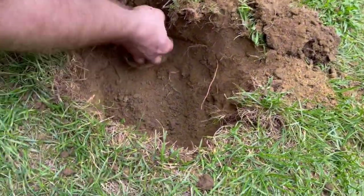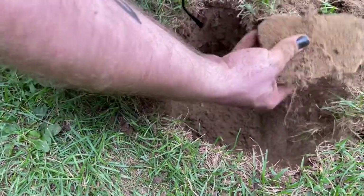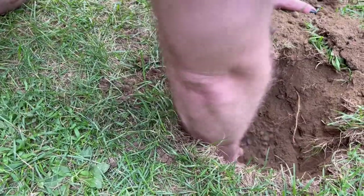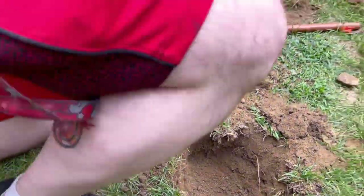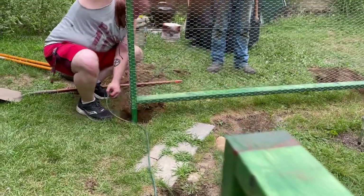Just trying to get rid of the rocks. This is the last hole — and of course all of the rocks are in the last hole. I'm glad I noticed.